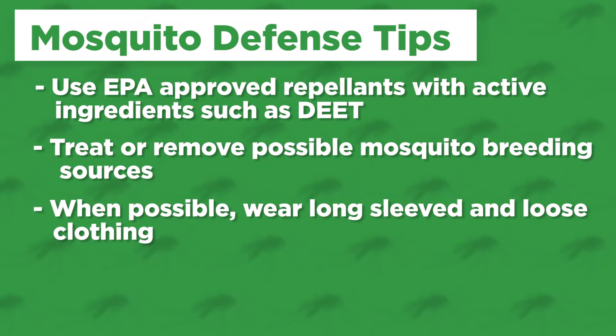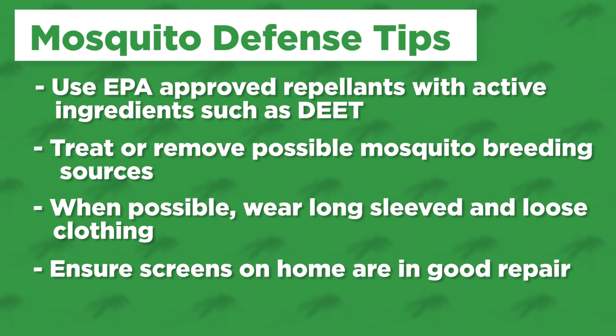Third, when feasible, wear long sleeve, loose fitting clothing, which will help prevent you from acquiring mosquito bites. Fourth, make sure that the screens on your home are in good repair and don't have any holes through which these pesky mosquitoes might enter to bite you.